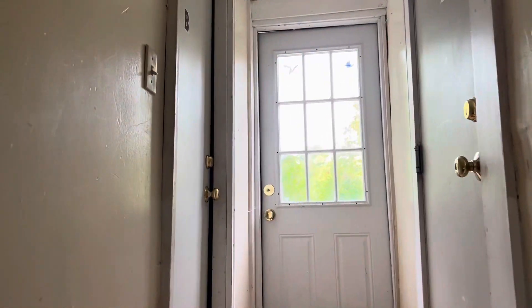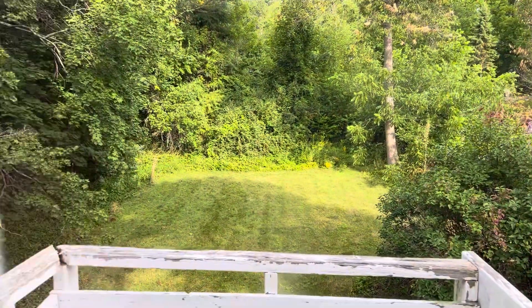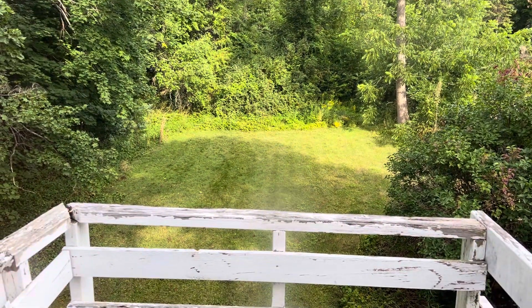Moving in can be tricky — there's a kind of tight hallway here between units B and C. There is a backyard, one of our most spacious backyards in town.